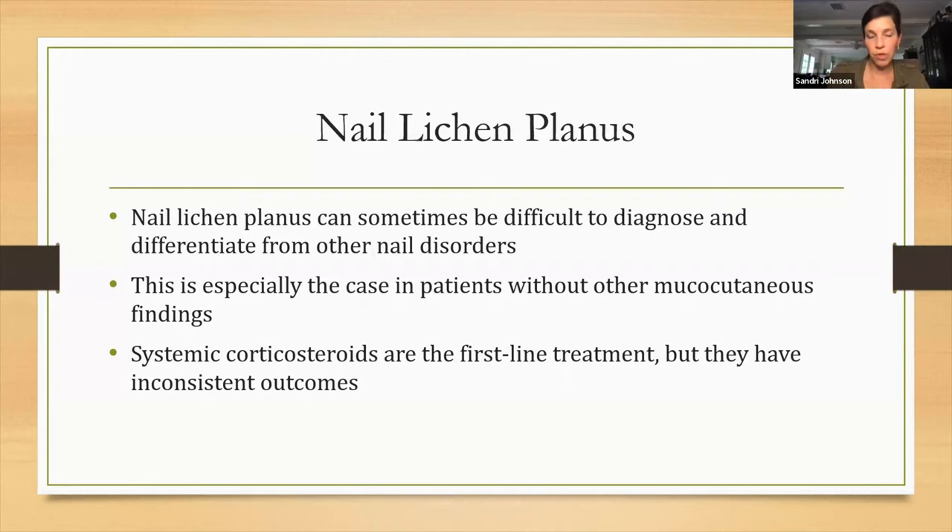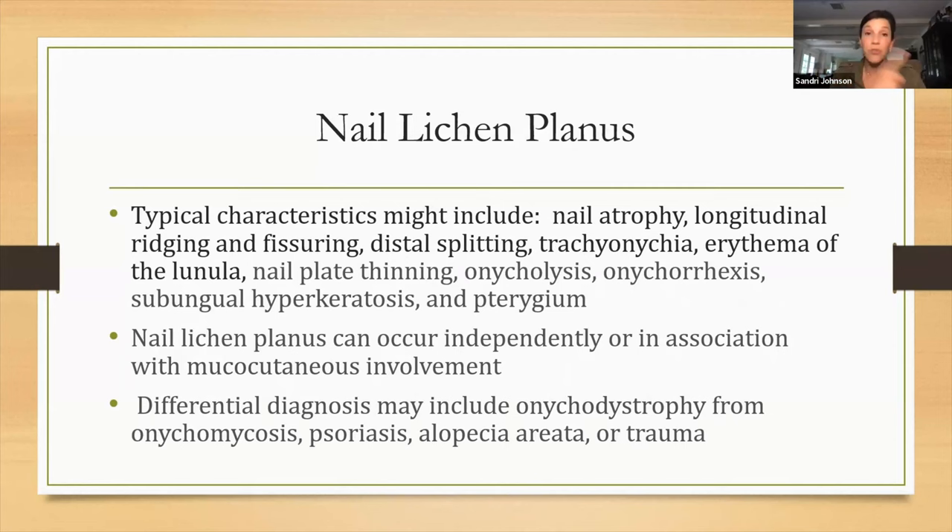Systemic corticosteroids are the first-line treatment, but outcomes are completely inconsistent. Intralesional corticosteroid matrix injections are another option — you can spray a little cold spray and inject in there, mixed with lidocaine; apparently very well tolerated, though my patients weren't too happy about that idea. Some people have also tried intramuscular corticosteroid injections, like a Kenalog injection monthly for five to seven months — a long treatment. Nails are not fast to grow. The typical characteristics of nail lichen planus include nail atrophy, longitudinal ridging and fissuring, distal splitting, trachyonychia, erythema of the lunula, nail plate thinning, onycholysis, onychorrhexis, subungual hyperkeratosis, and pterygium — lots of words in that itty-bitty nail.